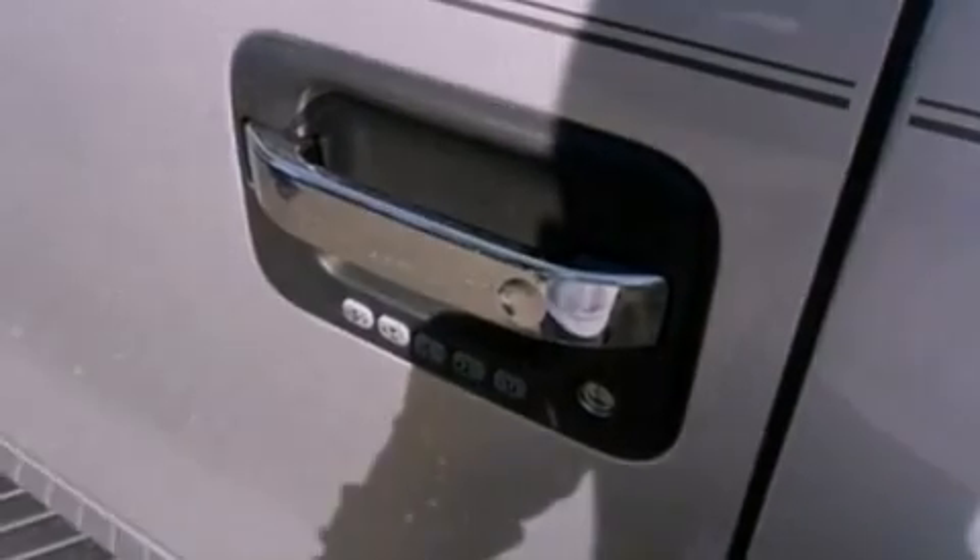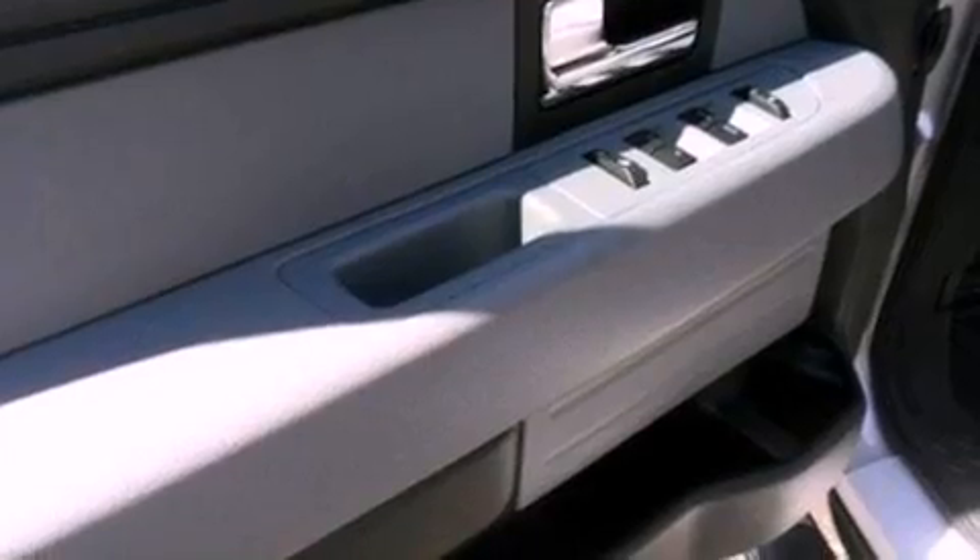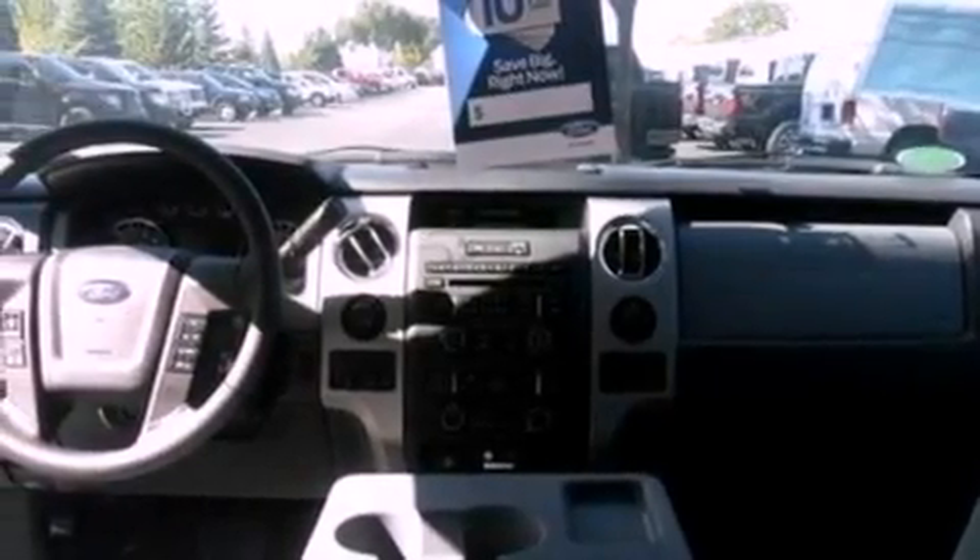An anti-lock braking system, a power driver's seat, and power-adjustable gas and brake pedals enable you to change their height and distance to fit your body, rather than you fitting to their positions.